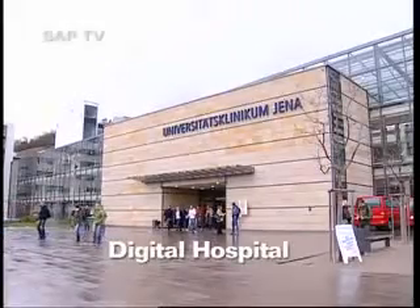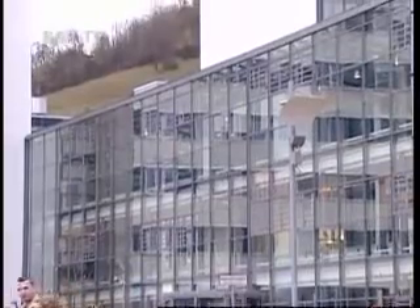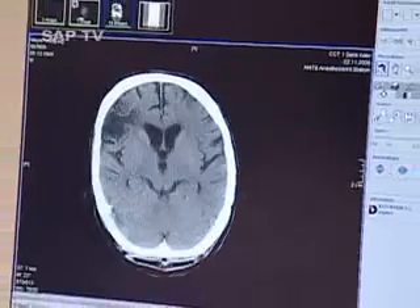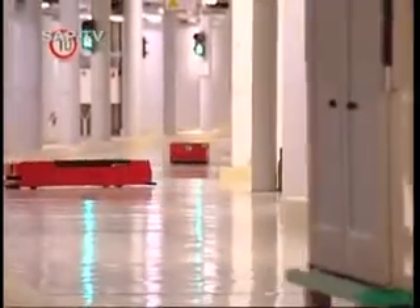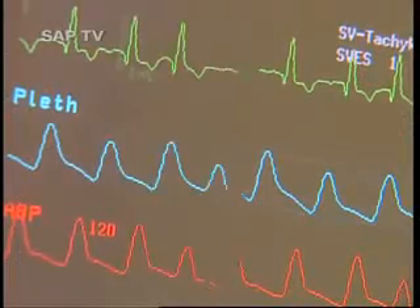The Jena University Hospital with 1,375 beds is the largest clinic in the German state of Thuringia and one of Europe's most modern hospitals. Medical high-tech, digital data management and state-of-the-art logistics — the intensive care unit in Jena is the prototype hospital of the future.